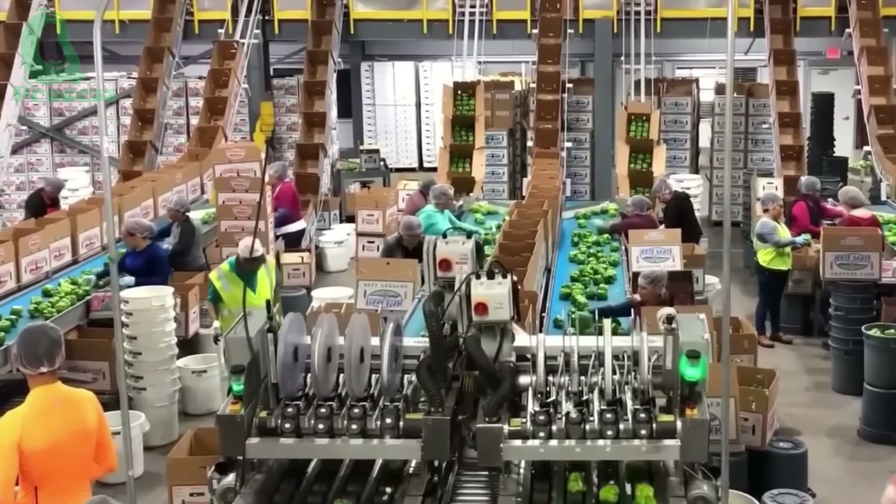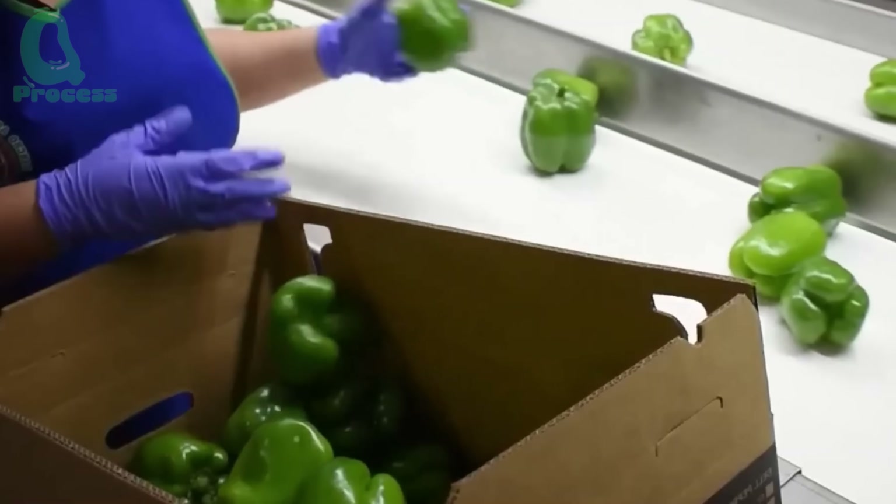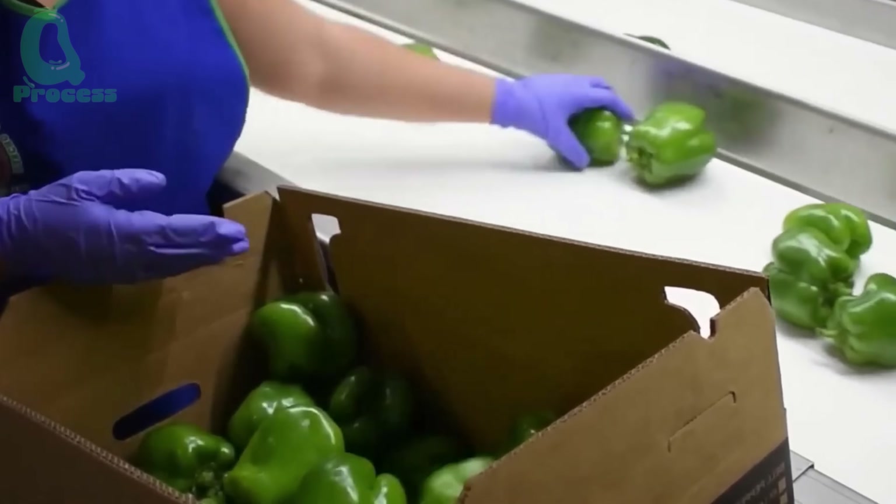The journey of a bell pepper doesn't end on the supermarket shelf. It marks the beginning of a more sustainable future of consumption, where every small choice contributes to protecting our planet.